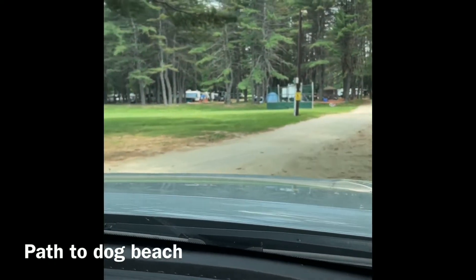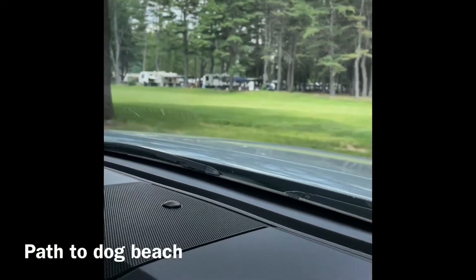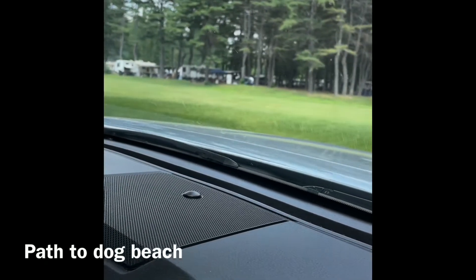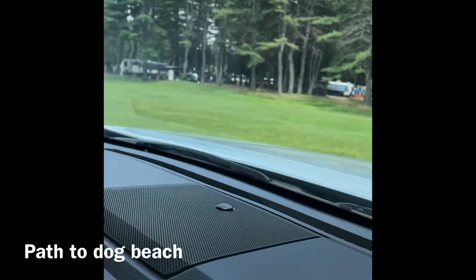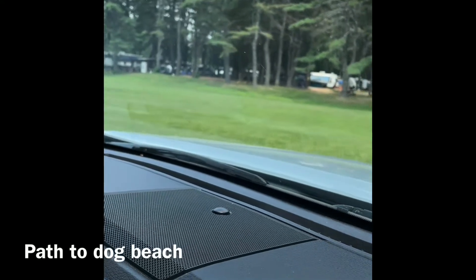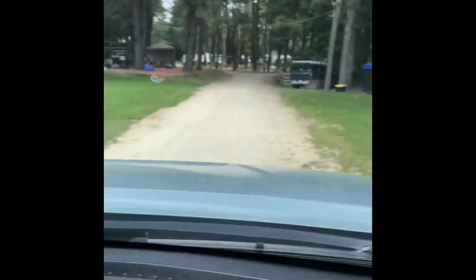Coming around, you have the baseball field and grass area. If you want a grassed-in area, I would go with sites 35 to 39 or 71 to 61 — all of those will give you a grass area to the back of your camper.